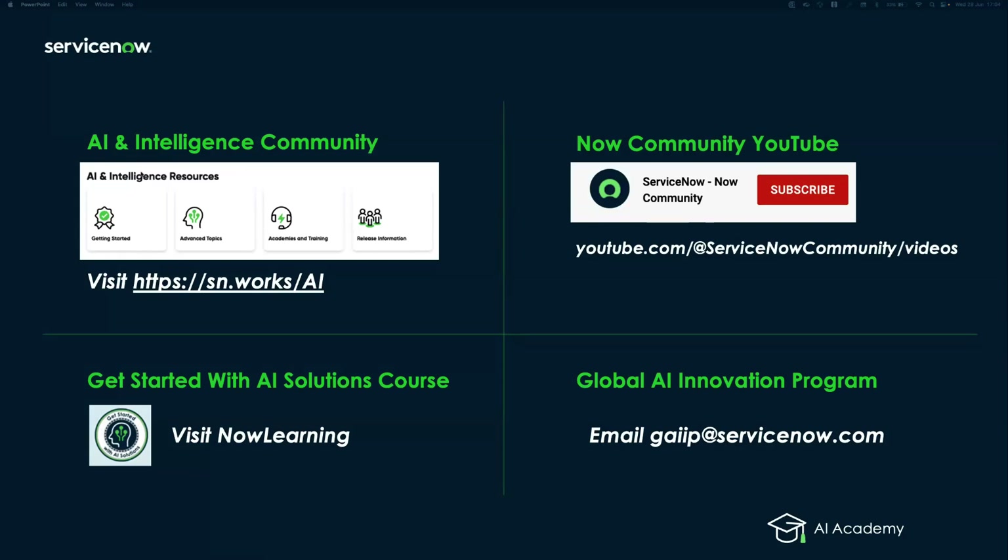If you want to partner with ServiceNow to share data and accelerate AI innovation, you can join our global AI innovation program using the email address shown on screen.